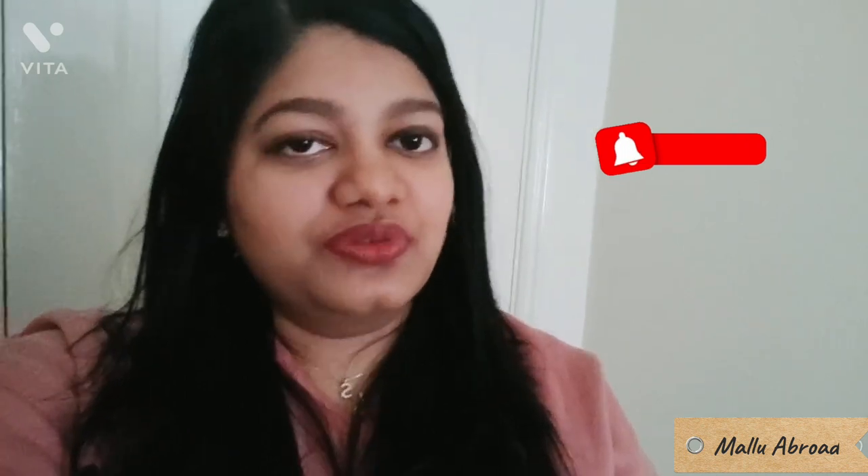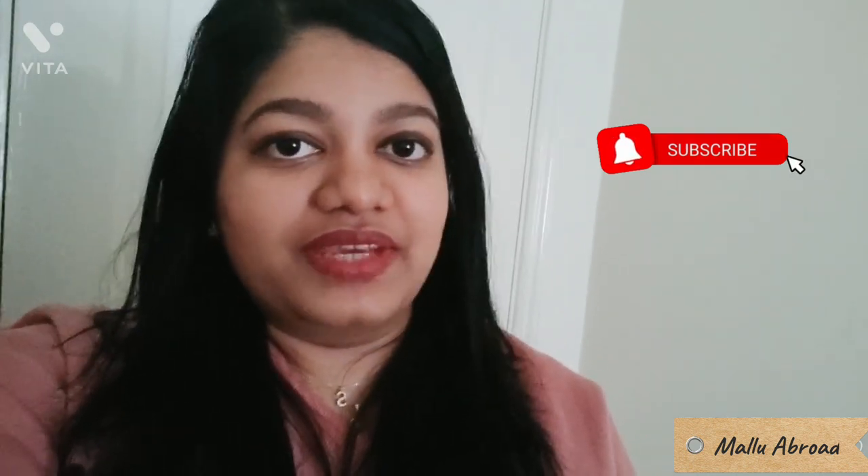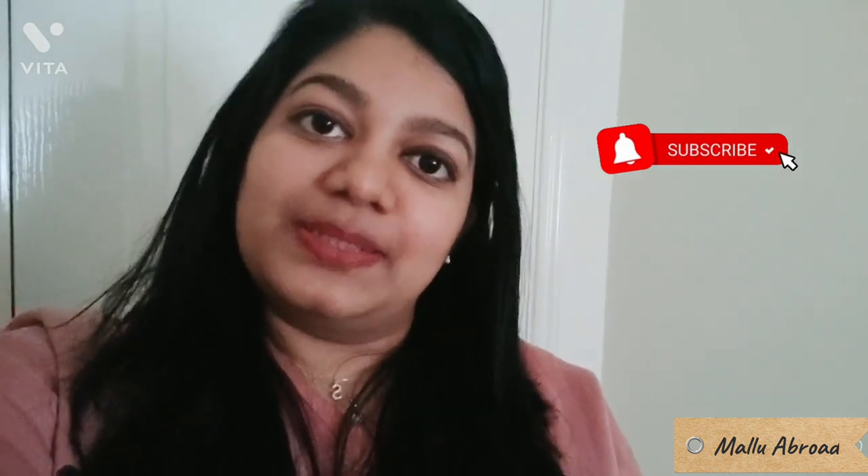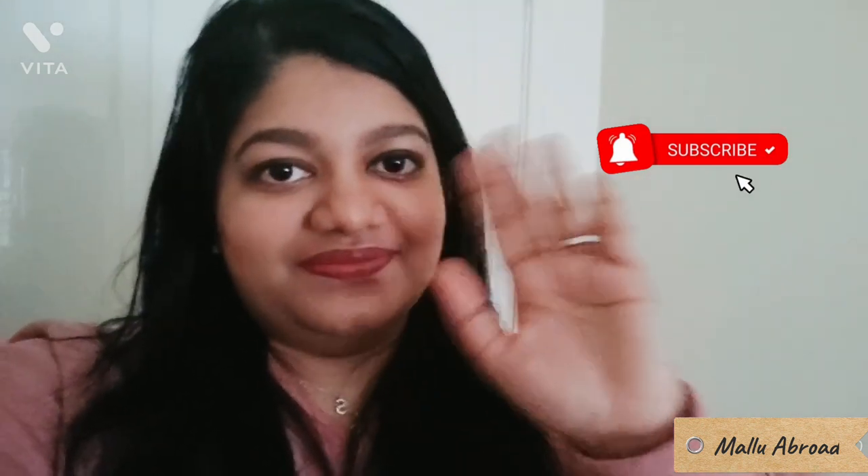Did you guys enjoy this video? I hope you liked it! If you did, please consider subscribing to my YouTube channel, and also like and share my videos with your loved ones. If you have any thoughts or suggestions, you can always put them in the comment box below. We'll meet in the next video — until then, bye from Sheree!